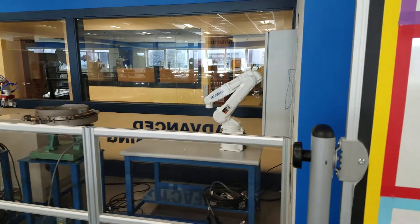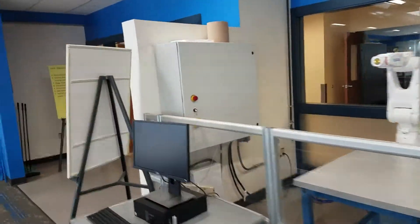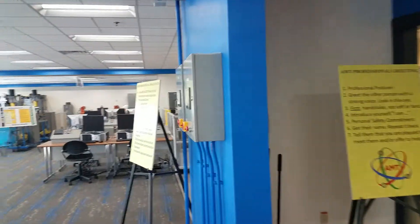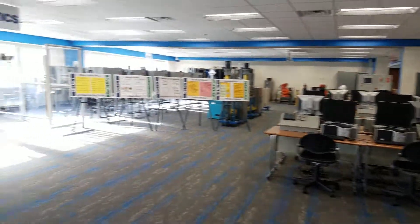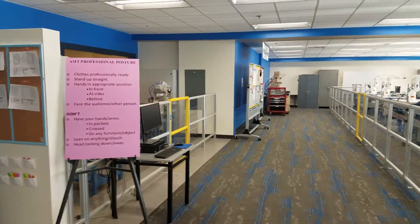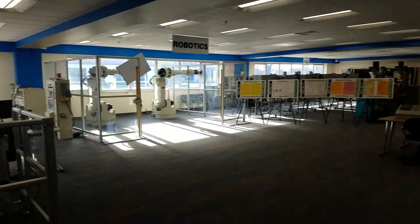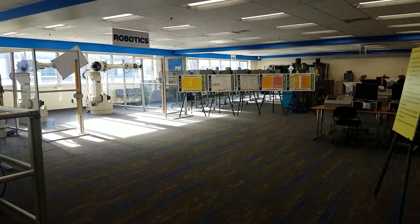Continuing back around, we come back to the beginning. Here's a broad view of the entire AMC. This is an example - a very well done example - of a typical AMT program Advanced Manufacturing Center, Open Emulation Learning Environment.